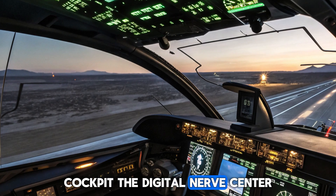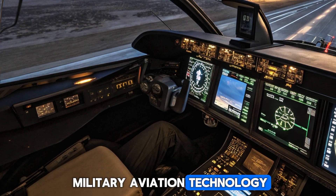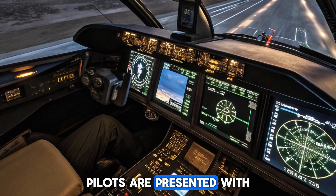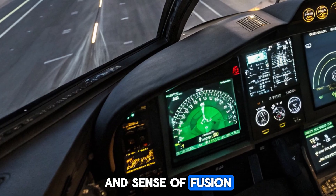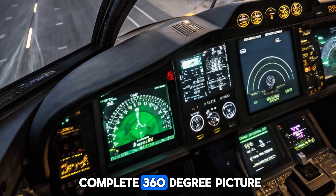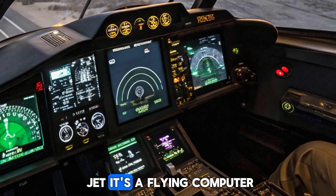Cockpit: The Digital Nerve Center. The F-22's cockpit is a marvel of military aviation technology. Pilots are presented with an advanced heads-up display (HUD), voice command systems, and sensor fusion that gives them a complete 360-degree picture of the battle space. It's not just a jet, it's a flying computer.